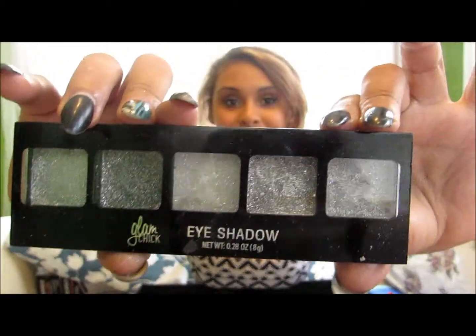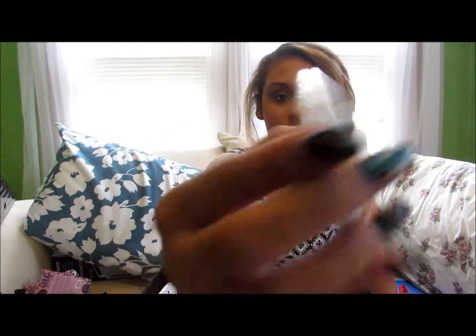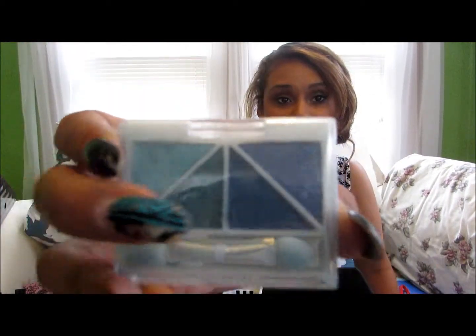I also have this Glam Chic eyeshadow — it's all glitter eyeshadow. And I have these two eye glaze eyeshadows from Cranky Girls. I got these two from my stockings — they're just some random eyeshadow palettes, like little tubies. Then I have this one called Ocean Dreams by e.l.f. — it's just these nice blues and sea greens.